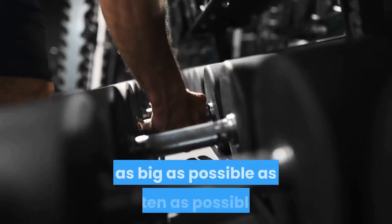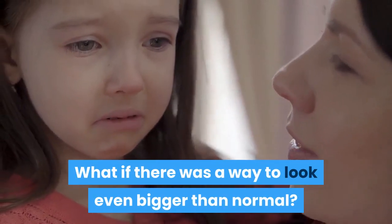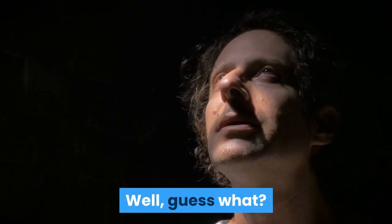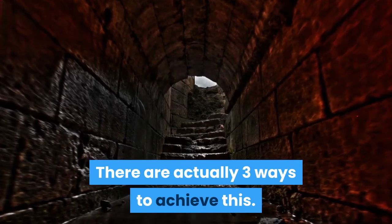So what if there was a way to look as big as possible as often as possible? What if there was a way to look even bigger than normal? Well, guess what? There are actually three ways to achieve this. Check it out.